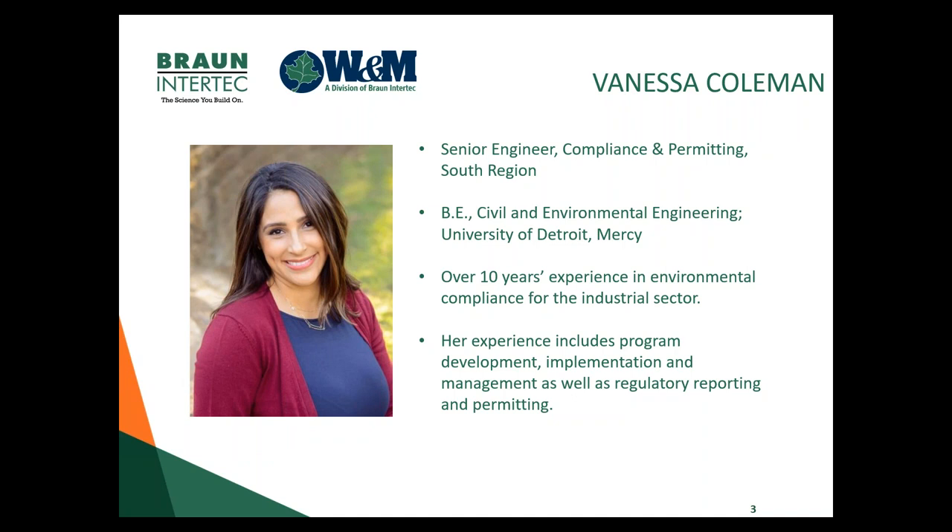Vanessa is our Senior Engineer in Compliance and Permitting in our South Region based in San Antonio. She is from the University of Detroit Mercy. She has over 10 years of experience in environmental compliance for the industrial sector, and her experience includes program development, implementation, and management, as well as regulatory reporting and permitting.